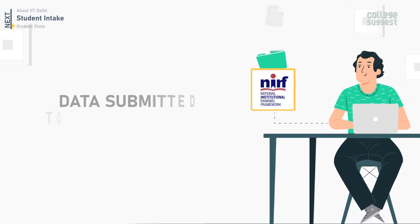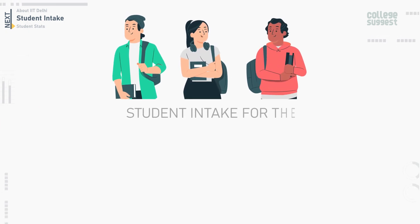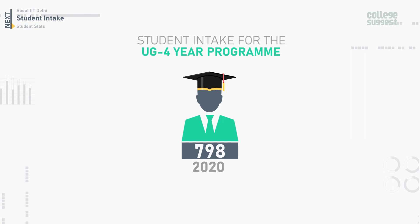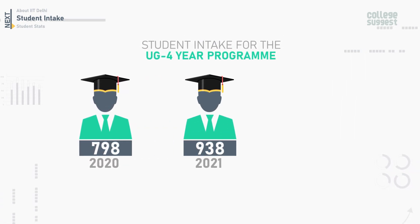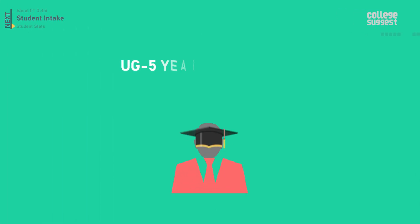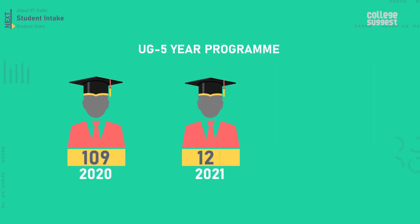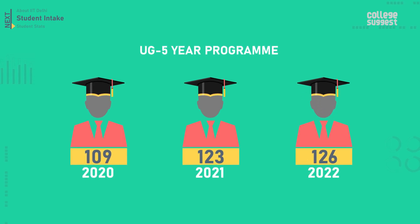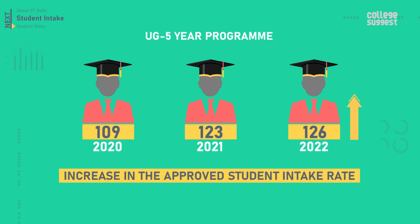Here we're presenting the data submitted to the NIRF by IIT Delhi for 2022. The approved student intake for the UG four-year program in 2020 was 798, in 2021 it was 938, and in 2022 it is 1071. For the UG five-year program, in 2020 it was 109, in 2021 it was 123, and in 2022 it is 126. There has been an increase in the approved student intake rate at IIT Delhi.